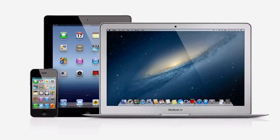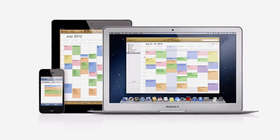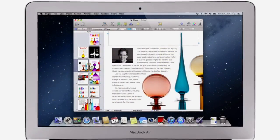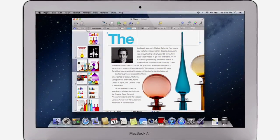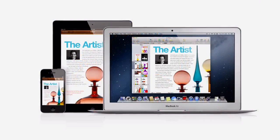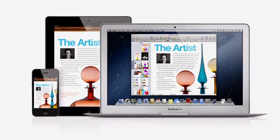iCloud keeps everything up to date on all of your devices — mail, contacts, calendars, reminders, and notes. And with Documents in the Cloud, when you make a change to any document on your Mac, iPad, iPhone, or iPod Touch, iCloud updates it everywhere, so you've always got the latest version wherever you are.